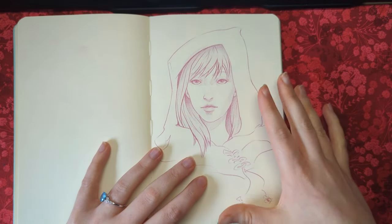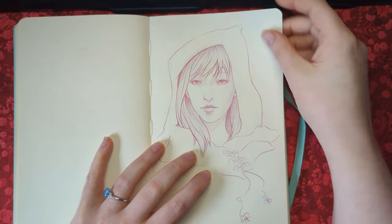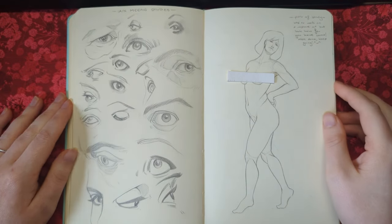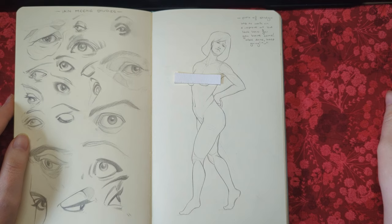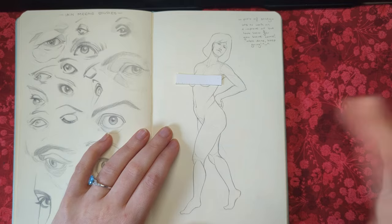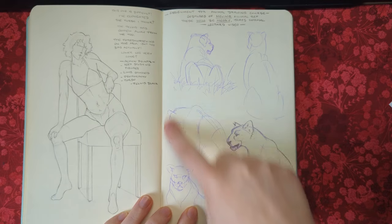This was done from imagination and I was able to see a lot of improvement, especially when it came to my understanding of hair from all the studying I'd been doing. There were still areas I knew I needed to improve at, but it was a bit of a confidence booster. These are some studies of eyes by Ian McCaig, and then I have a study from photo reference. I wrote: 'Lots to work on and improve at, but look how far you've come — well done, keep going.' You can definitely see especially neck down there's a lot of improvement compared to some of my previous sketchbooks.